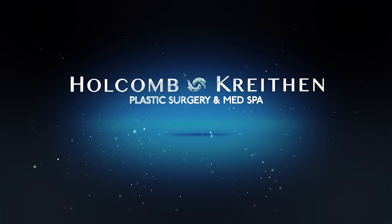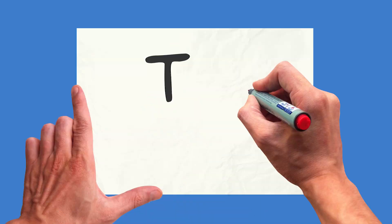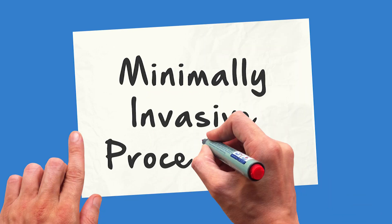This is Dr. Joshua Krathen, board-certified plastic surgeon from Holcomb Krathen Plastic Surgery. Today I'm going to talk about the top five minimally invasive cosmetic procedures performed in 2018 as reported by the American Society of Plastic Surgery.